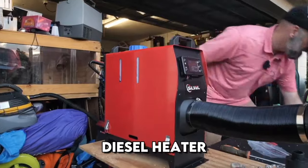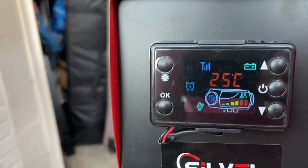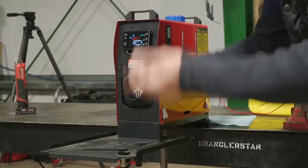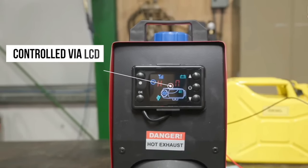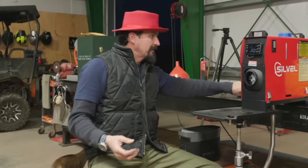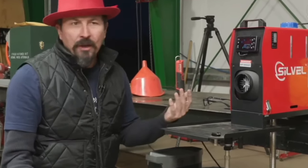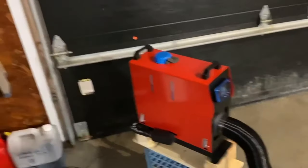Diesel heater from Silvol at 8 kilowatts. It heats the room quickly thanks to an aluminum heat exchanger and maintains a constant set temperature through a heating sensor. It is controlled via LCD on the heater itself or by remote control. Noise during operation is minimized due to the quiet fan and low-noise fuel pump. The heater can be used in cars, trucks, motorhomes, boats, and stores.